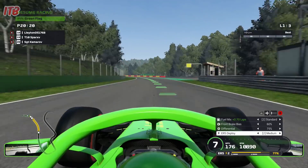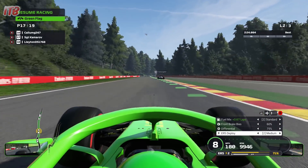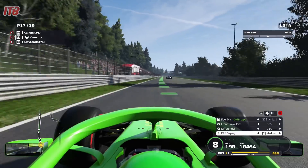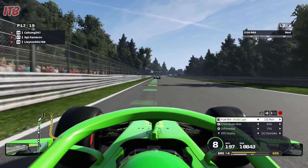Here we are then — our second attempt at Eau Rouge slash Raidillon. And it went quite well, actually. That's swell. Watch out, folks — I've learned how to do that corner at my 16th attempt. And we plow on.